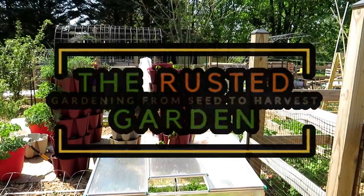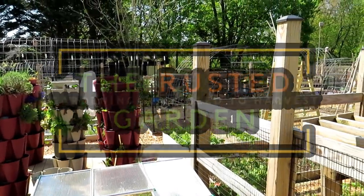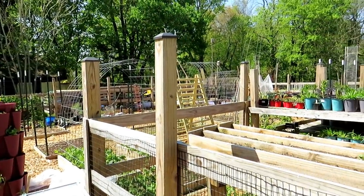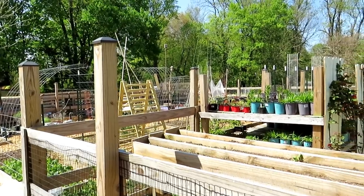Welcome to the Rusted Garden Homestead. In today's episode of Friday Morning Ramblings, it's all about fertilizing and feeding your garden. There's not an exact way to do it, there's not an exact recipe, so I'm going to be just talking about principles.